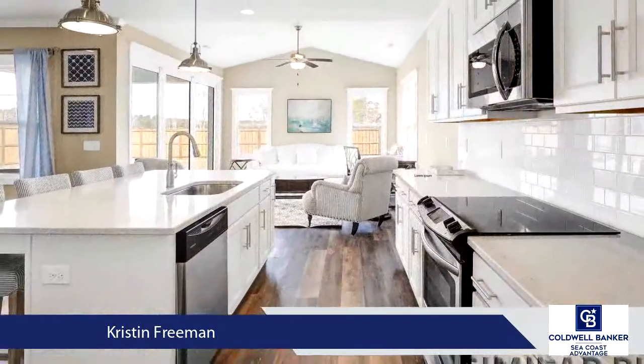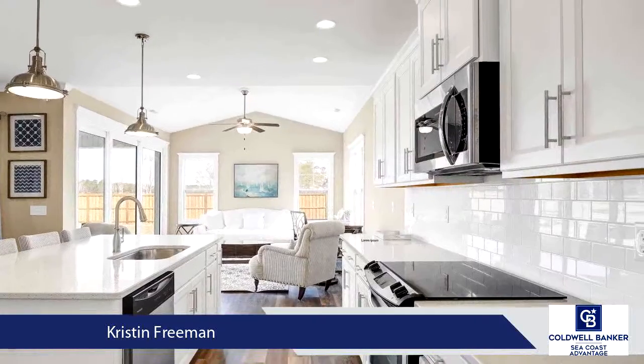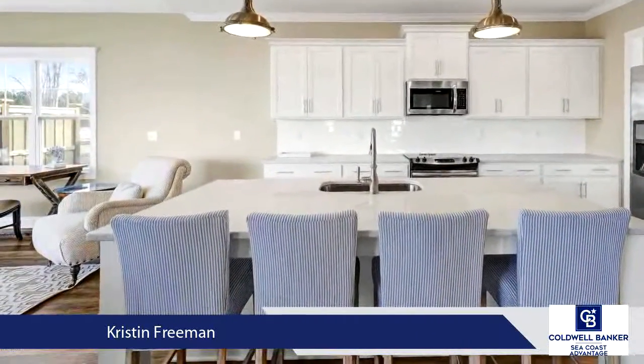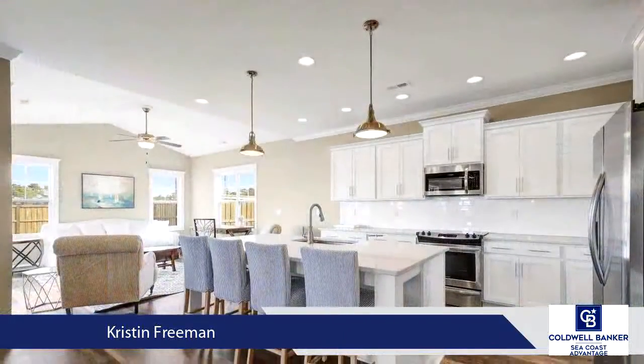This kitchen will wow you with a large center island, quartz countertops, tile backsplash, stainless steel appliances, including a natural gas stove and pantry.